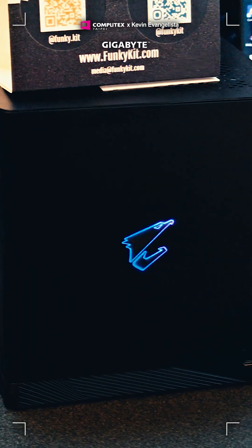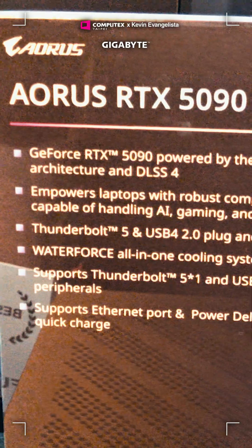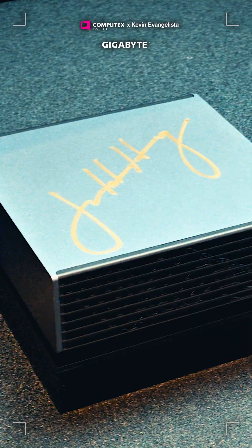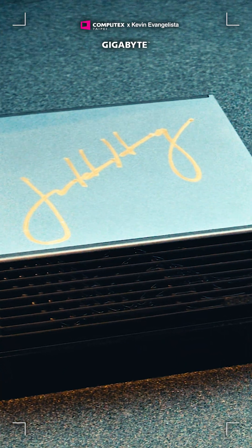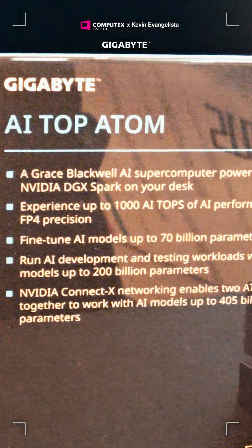They also unveiled two AI boxes: the EUROS RTX 5090 AI box, the fastest eGPU ever according to them, and the AI Top Atom, a personal AI supercomputer powered by NVIDIA's GB10 Grace Blackwell Superchip or the DJX Spark.